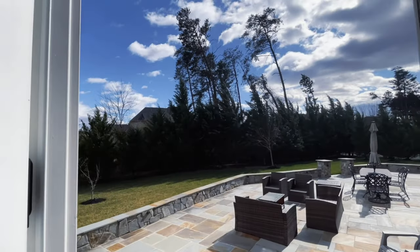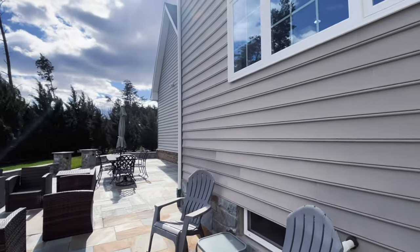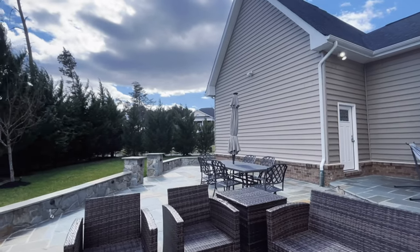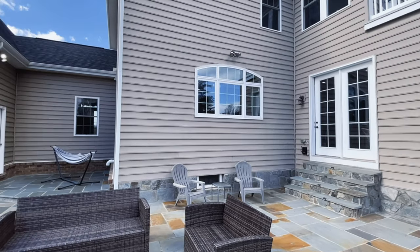This home even has a walk-out basement, which leads to a beautiful patio for entertainment with plenty of seating, enough room for outdoor grilling, and just the ability to handle all of your outdoor needs.